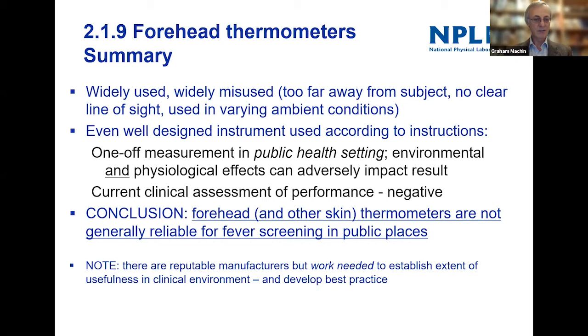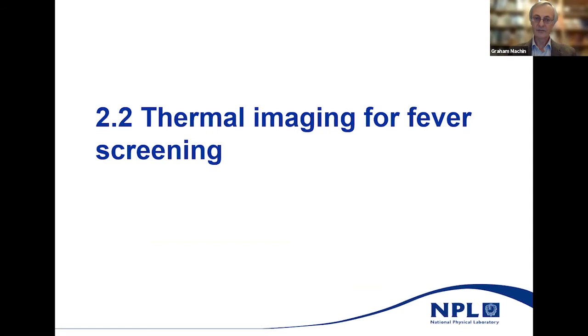I don't want to throw the baby out with the bath water — there are reputable manufacturers of these devices who do their best to follow standards and make sure their thermometers read correctly. I think there's some work needed to establish the usefulness of these devices in the clinical environment and to develop best practice — and that's something we want to work on. So let's talk about thermal imaging.